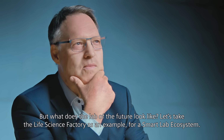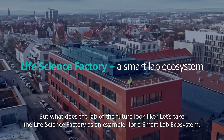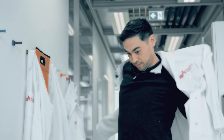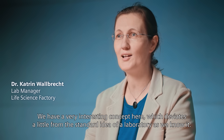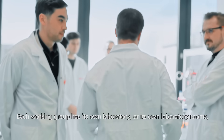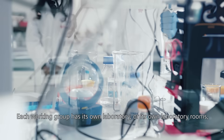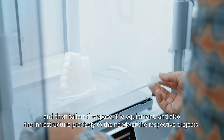But what does the lab of the future look like? Let's take the life science factory as an example for a smart lab ecosystem. We have a very interesting concept — a bit different from a normal lab as we know it. Each group has their own lab or their own lab room, along with the infrastructure suited to their projects.